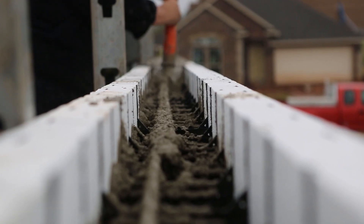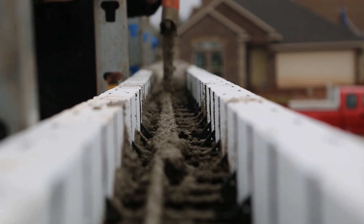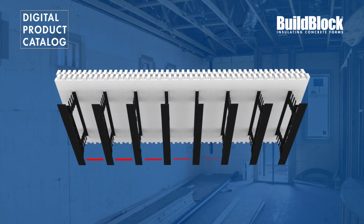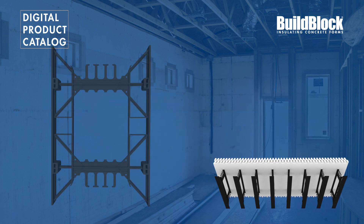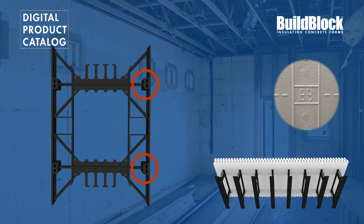The wall delivers a material R-value of R22 and will perform much higher when complete. The BuildBlock web is the strongest in the industry, and is placed every 6 inches on center to provide an incredible amount of strength and an abundance of attachment options. The full face of the web provides 150 pounds of pull-out strength, and the patented BuildBlock hardpoint, which is indicated by the BB on the block, provides over 450 pounds of pull-out strength.